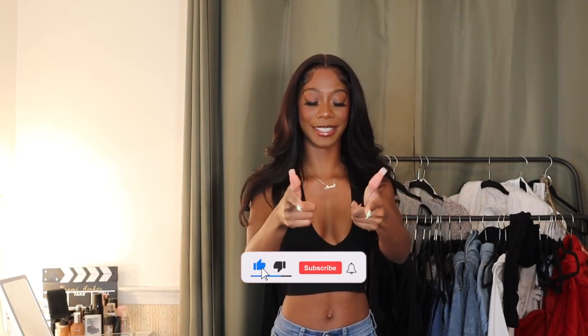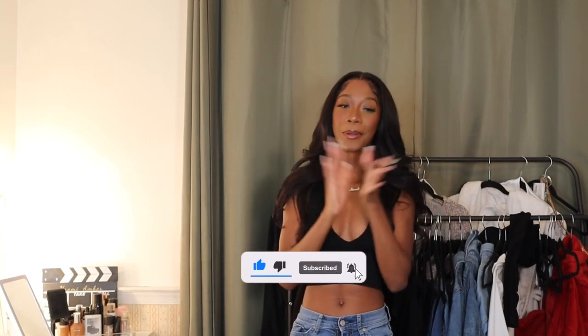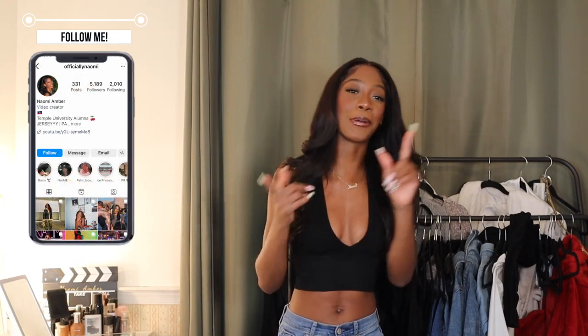Hello everyone, welcome or welcome back to my channel. My name is Naomi Amber, and if you're new, what's good — it's lit around here. I was super consistent in the month of May so be sure to check out all the videos I uploaded. Last week I uploaded three videos — high quality content, I promise you're gonna love it. I'll leave them in the cards above.